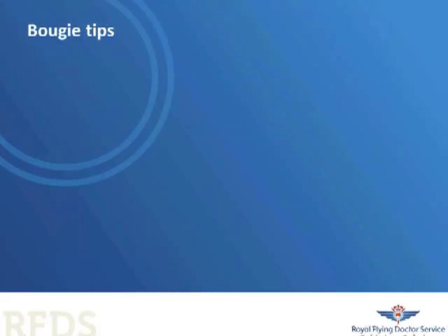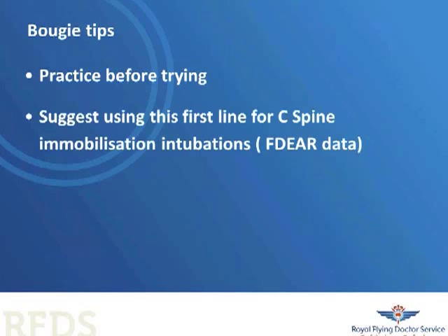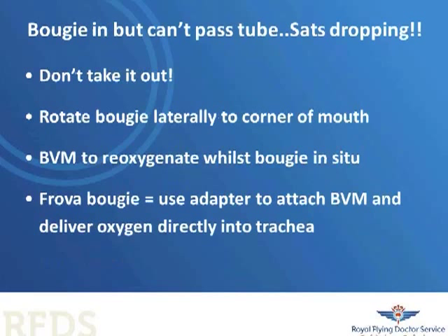The occasional intubator should definitely practise using an intubating bougie before trying it on a real patient. It was the most successful device for cervical spine immobilisation intubations in a pre-hospital retrieval setting in my research — the FDA trial. A common mistake is that once the bougie is placed in the trachea, the laryngoscope is removed, which makes passing the tracheal tube over the bougie much more difficult. If the bougie is in but saturations are dropping, you can rotate the bougie to the side of the mouth and bag-valve-mask to restore saturations, or attach an adapter to a Cook Frova bougie and pass oxygen down through the bougie tip.